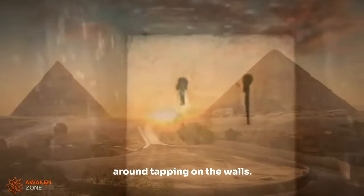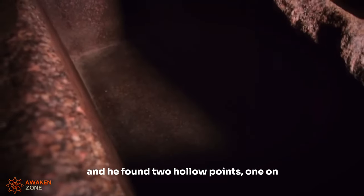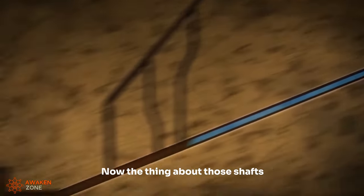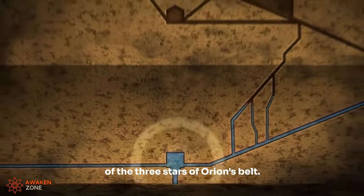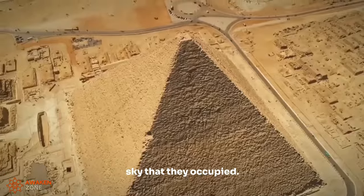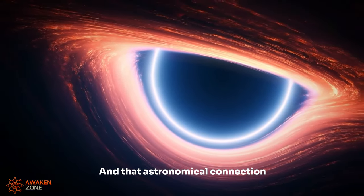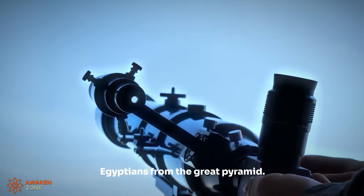But one researcher went around tapping on the walls. He thought there are shafts upstairs in the King's Chamber — maybe there are here too. He found two hollow points, one on the North Wall and one on the South Wall, broke them open, and lo and behold, there were the concealed shafts. The thing about those shafts is that all four of them point at key stars, one of them being the lowest of the three stars of Orion's Belt, in the position in the sky that they occupied around 2,500 BC — not 12,500 years ago, but 4,500 years ago. And that astronomical connection says to me we cannot divorce the ancient Egyptians from the Great Pyramid.